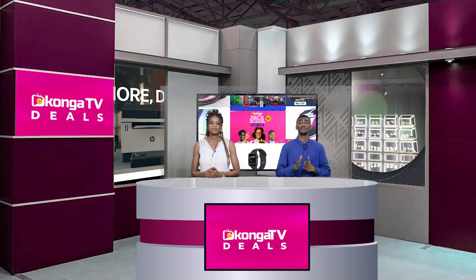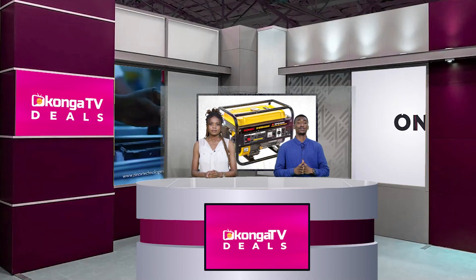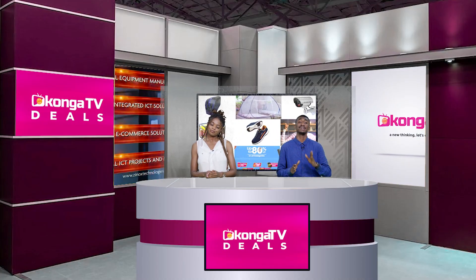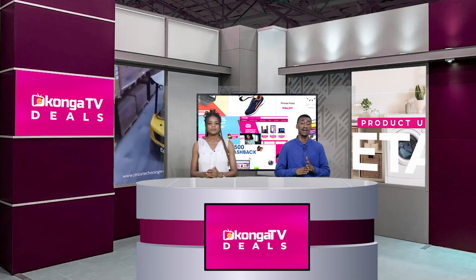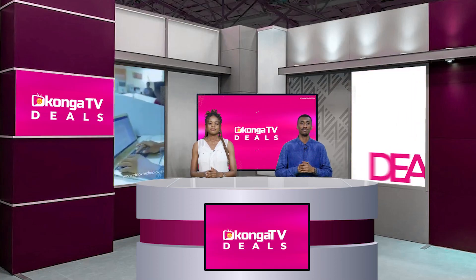Up next, we have the Apple iPhone 15 Pro Max in blue titanium. The brand is Apple, screen size is 6.7 inches, connectivity includes USB, Bluetooth, and Wi-Fi. The SIM type is nano SIM with single nano SIM plus eSIM slots, 8GB RAM, 512GB internal memory, and a battery capacity ranging from 3000 to 5000mAh. Hurry up to konga.com and shop exclusively — no need to break the bank. We deliver to your doorstep.